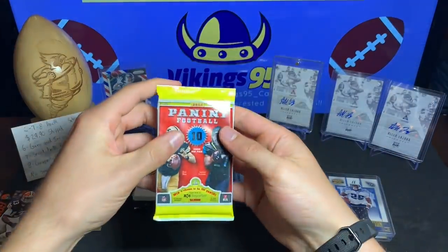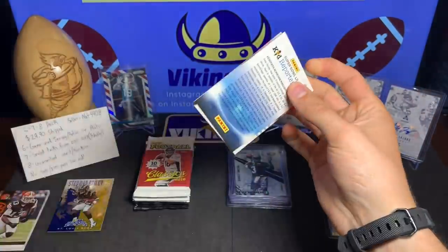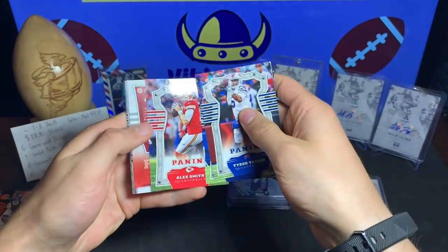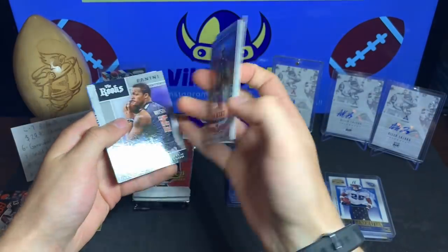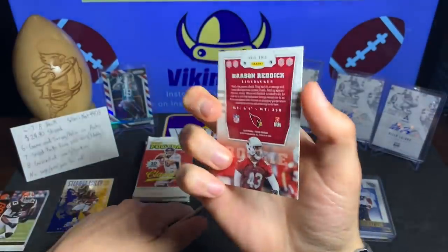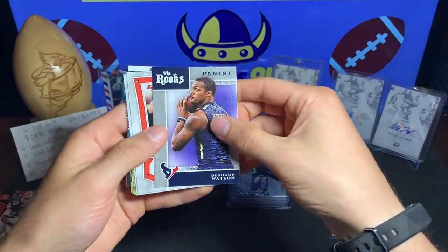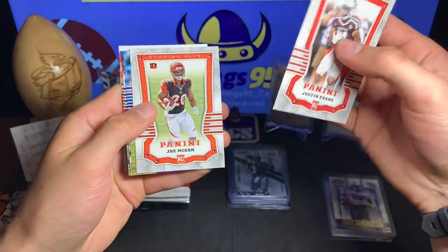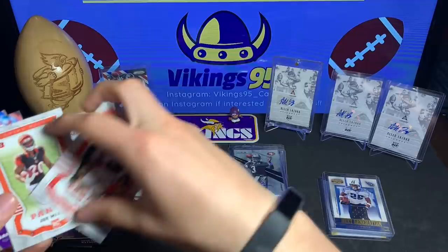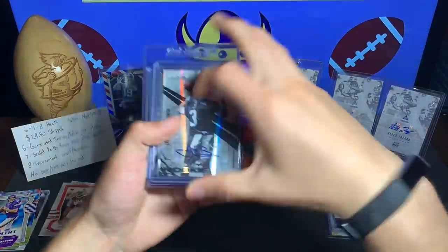Let's go to the 2017 Panini Football pack — see if we can hit the Mahomes, that'd be pretty cool, just a Mahomes rookie, that's all I'm looking for. We got Tyrod Taylor, Rob Gronkowski, Alex Smith, Haason Reddick — nice and shiny, nice rookie. We got a DeShaun Watson The Rooks, that's kind of cool. Justin Evans rookie, Joe Mixon rookie, Sam Bradford, Marvin Jones Jr., and Jamie Collins. Some decent rookies there — that Joe Mixon and DeShaun Watson.